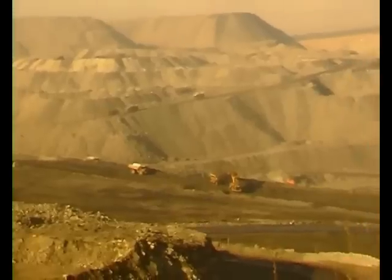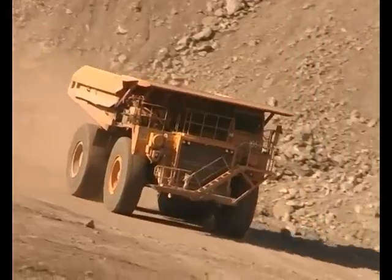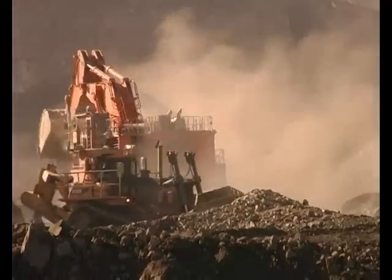We map out the road for them and give them level control all the way through the ramp process, telling them whether they're too high or too low. They're constantly changing because they're constantly moving the dirt and having to change the setup of the pit. Maintaining your pit on a day-to-day basis is very important for the planners and for the engineers to keep progressing.